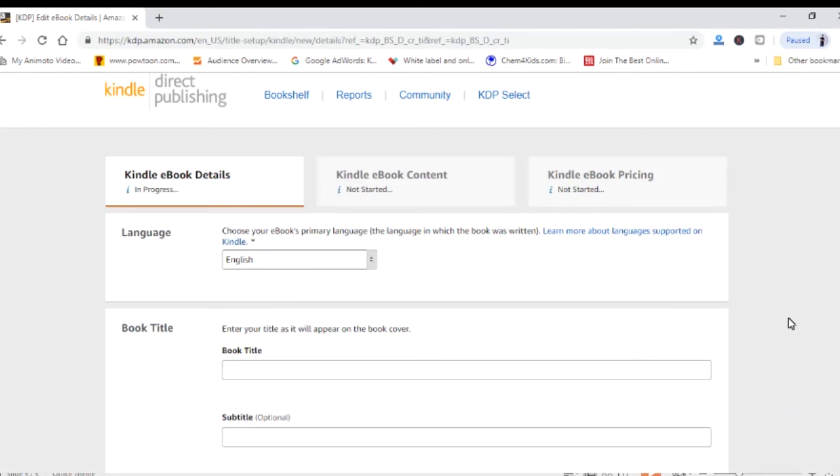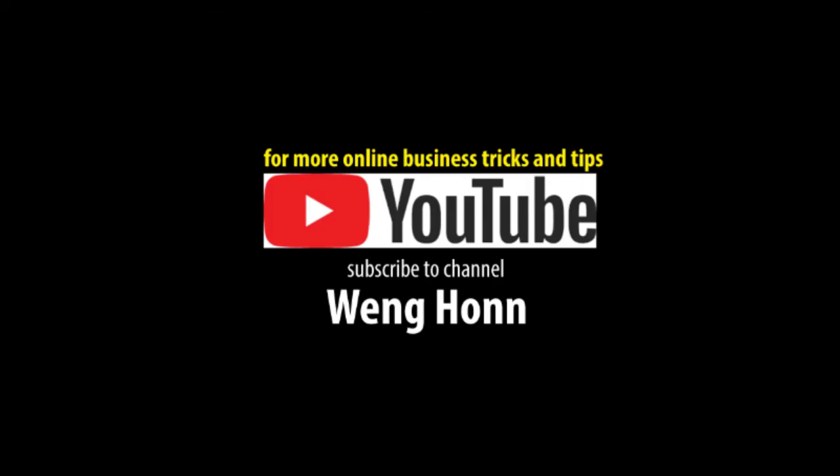Feel free to subscribe to my channel, Winghorn — your support is very much appreciated. Thank you so much. I'll talk to you soon. Bye-bye.